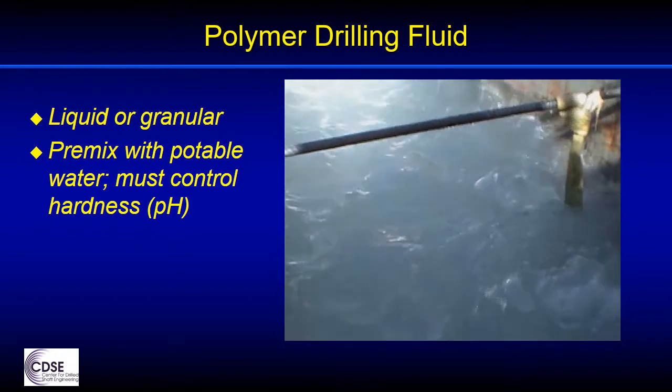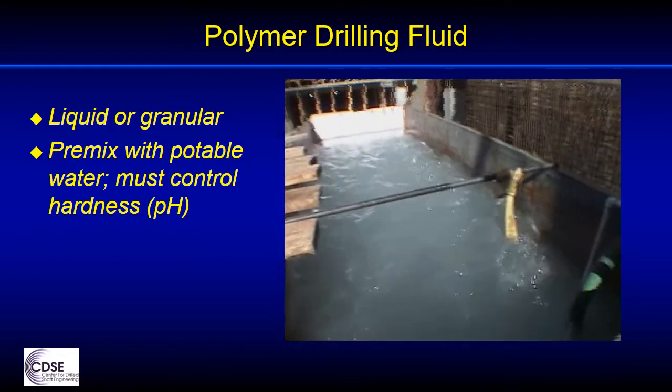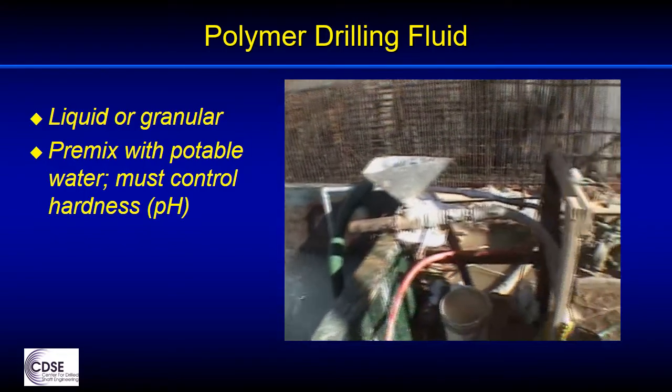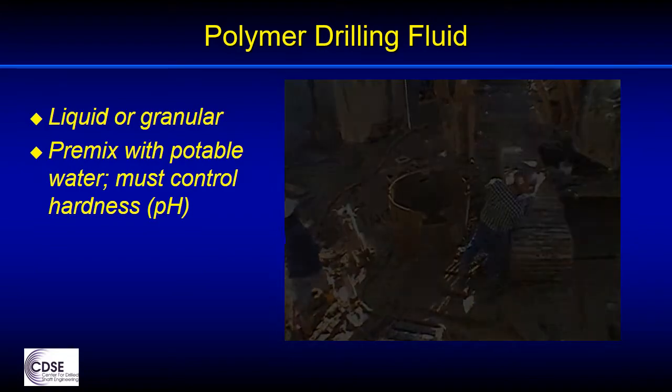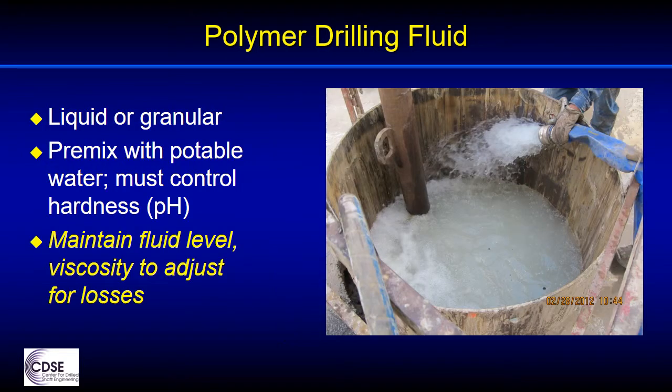For similar reasons, polymers are not typically used with circulation drilling or with hydromill equipment for diaphragm or barrette construction. That's because the continuous pumping tends to break down the polymer using the types of pumps that have a tendency to shear the fluid. Because there will tend to be some fluid loss into the ground with polymer slurry, the amount depends on the soil and the viscosity of the fluid.